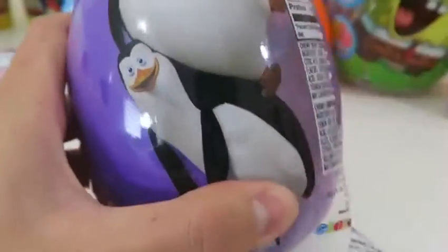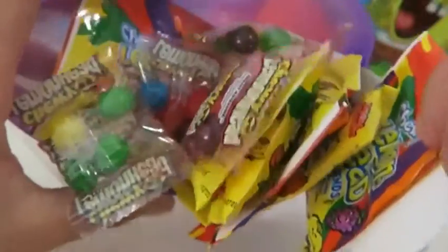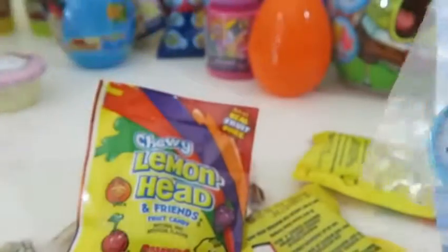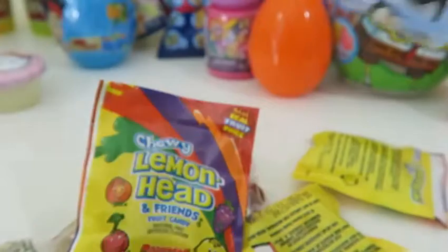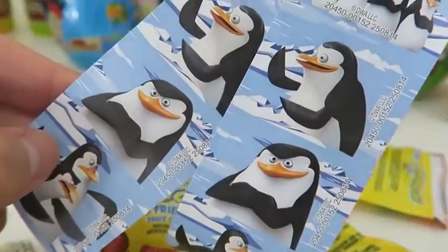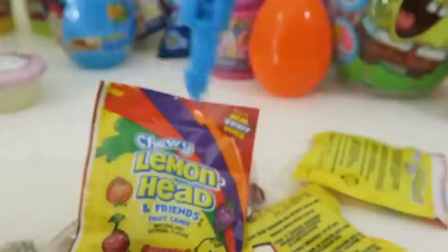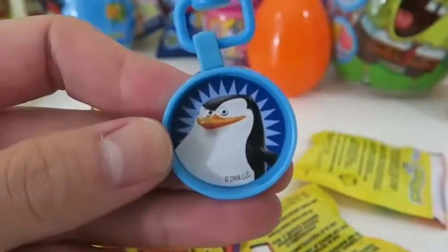Let's open up the Penguins of Madagascar egg. More candy - it looks like we get a bunch more lemonade. I'm okay with that. We even get two identical stickers. Who's your favorite penguin? And here's our awesome keychain. I have two keychains now. Let's see what Pokemon is in here.